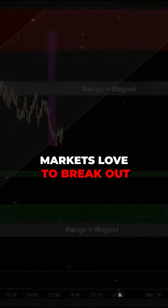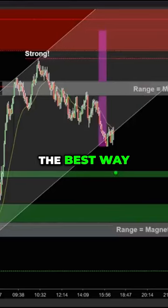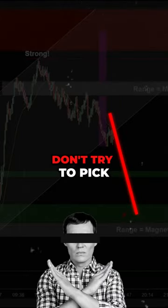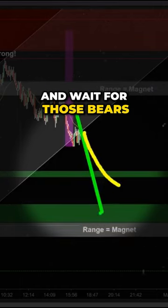We're overall bullish on the 60-minute markets. Markets love to break out and pull back, so what's the best way to time the entry? The best way I know to time the entry is to wait for a pullback — don't try to pick the bottom. Wait for the pullback to the moving average, the 21 EMA.